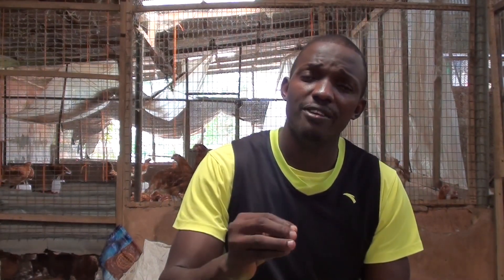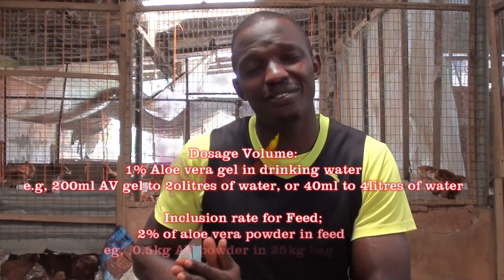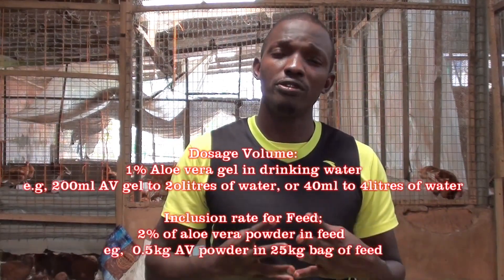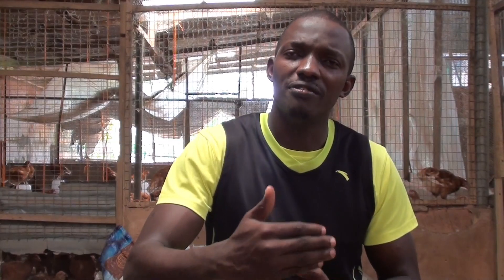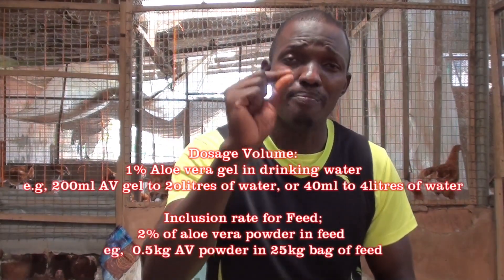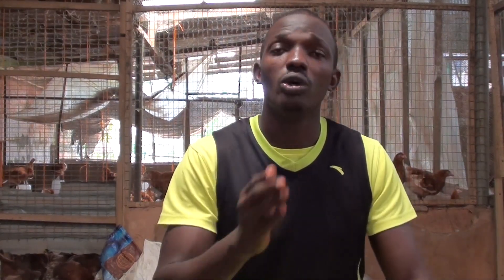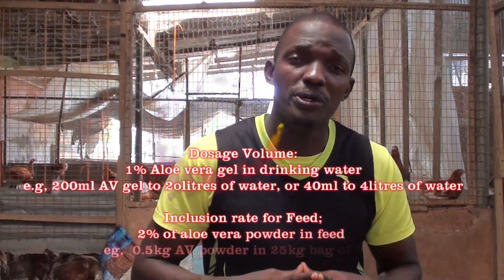How can you use aloe vera for your chicken? What is the inclusion rate or dosage volume? From our research, putting 1% of aloe vera gel in water has been proven to improve broiler weight gain. Another form is the powder form, though it is quite difficult to prepare. Research has proven that 2% of aloe vera powder in feed improves general chicken performance. The most common way to use aloe vera is the gel form — adding 1% of aloe vera gel to chicken water has been proven as a substitute for synthetic growth promoters.